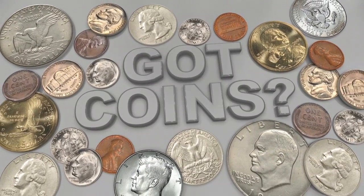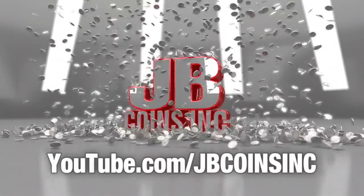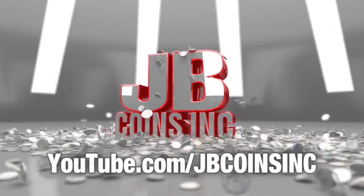Got coins? JB Coins Inc. on YouTube — daily videos and free giveaways. Join us today.